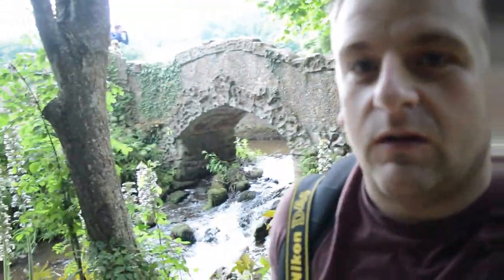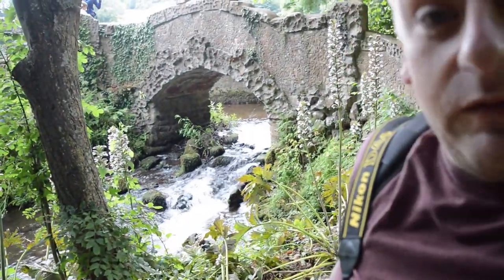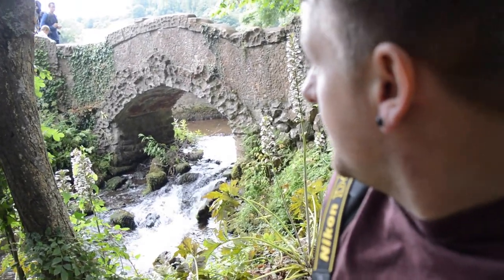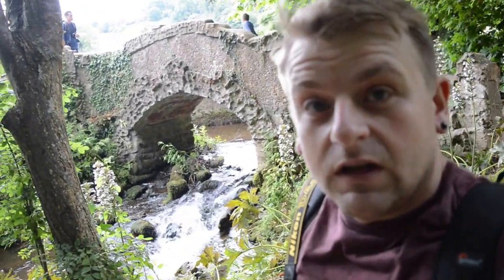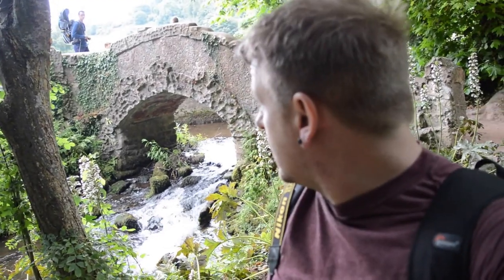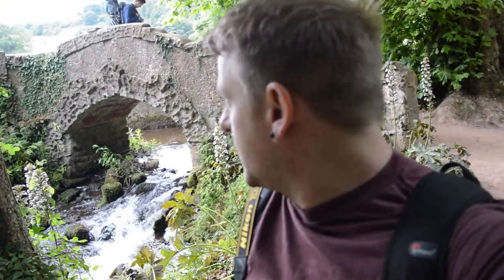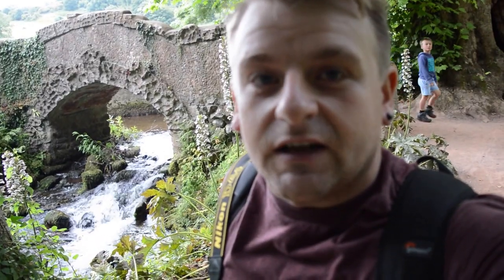I'm just waiting for these people to get away — they never do. Over my shoulder here is a lovely little waterfall with the bridge. My plan is to get a nice slow capture on it as best I can. I'll show you all my equipment and what I use. Let me get set up and then I'll take you through how I'm going to take the shot.